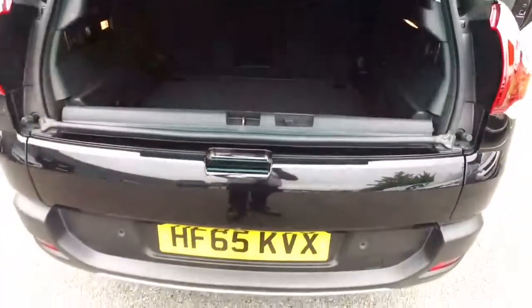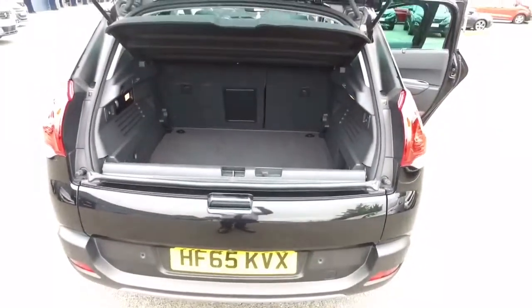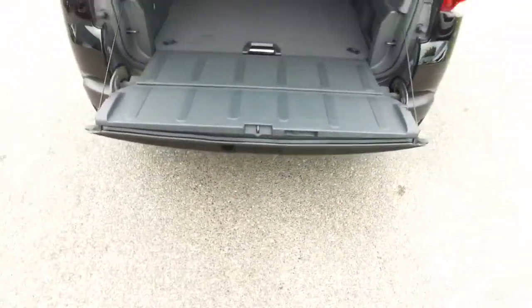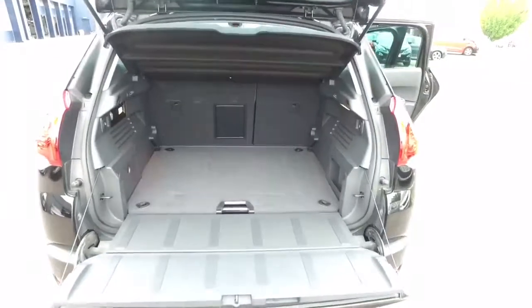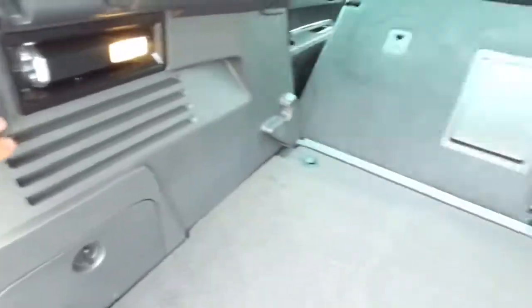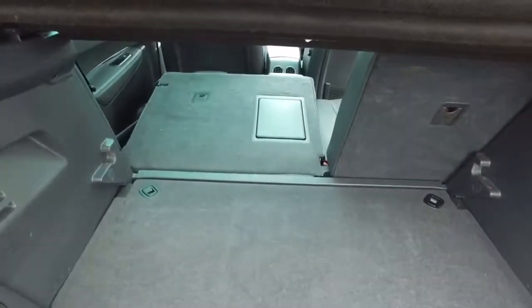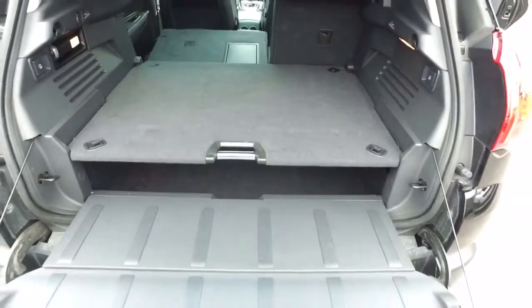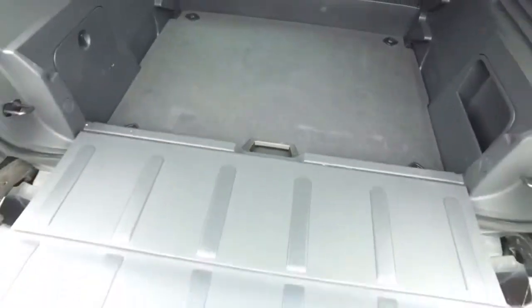Now the tailgate is a split tailgate. With the lower section you just pull this lever and drop it down. The seats fold down 60/40 — it's a simple operation, just pull this lever and both seats fold into the floor. This is also a three-level boot platform: it sits at its normal level, you can lift it up to the higher level, or drop it down into the floor.